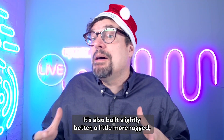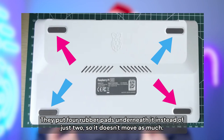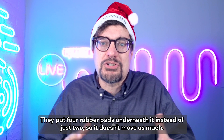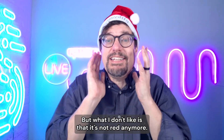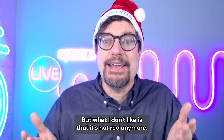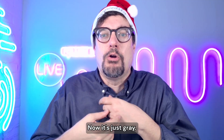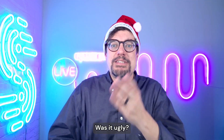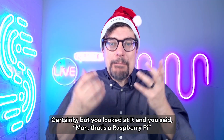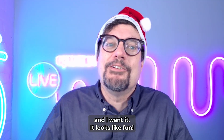It's also built slightly better, a little more rugged, feels better. The keys — they put four rubber pads underneath instead of just two, so it doesn't move as much. Little things, but they add up. What I don't like is it's not red anymore. It used to be bright red on the bottom; now it's just gray. Like everything else, it's gray. I miss the red. Was it ugly? Certainly. But you looked at it and said, man, that's a Raspberry Pi and I want it. It looks like fun.